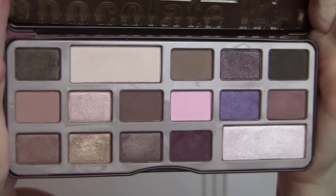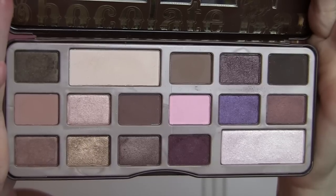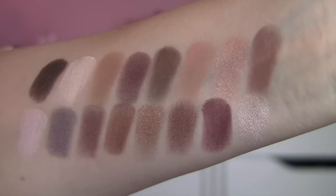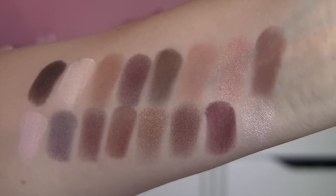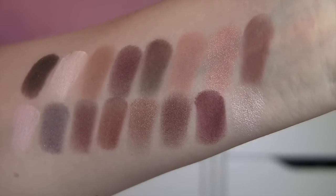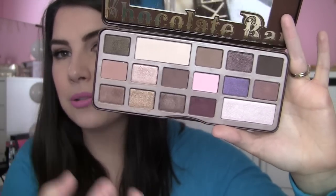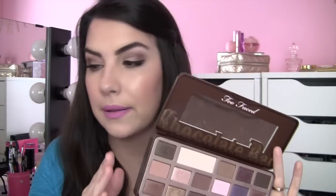Let's talk about Too Faced and the Chocolate Bar palette. The packaging could not be cuter — for those of us who love chocolate, this is just a great thing. And I love that the shadows, of course, smell chocolatey, as everyone has probably pointed out. It's a nice mix of basic neutrals with a few interesting pops — shades that give you a little something different than just the typical brown look. I like the plum; I like the gold a whole lot. But I think it's overall a brown lover's palette with just a few extra pops, and I really, really like it.